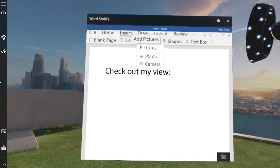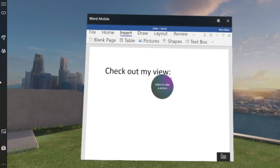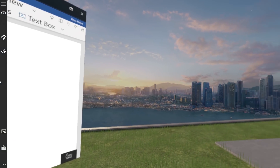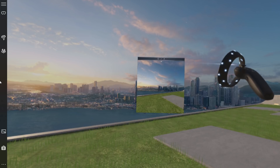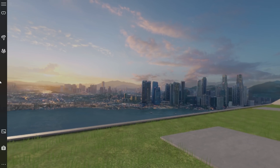Developers can now integrate Mixed Reality Capture directly into their Mixed Reality apps. New APIs let the user capture a video or photo, and then integrate it directly into the app's experience.